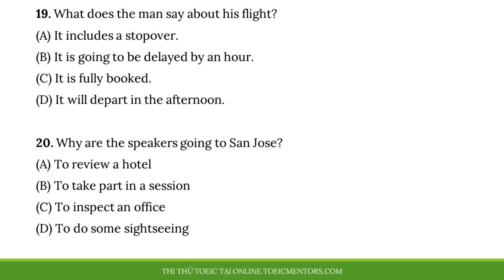Number nineteen, what does the man say about his flight? Number twenty, why are the speakers going to San Jose?